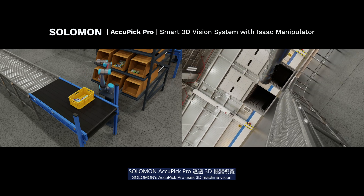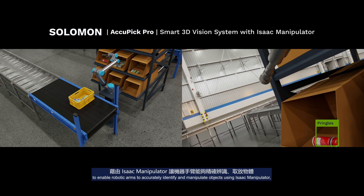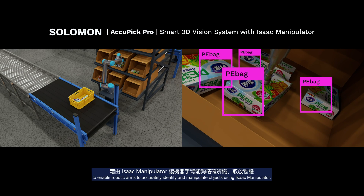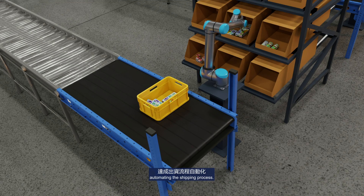Salomon's Acupick Pro uses 3D machine vision to enable robotic arms to accurately identify and manipulate objects using Isaac Manipulator, automating the shipping process.